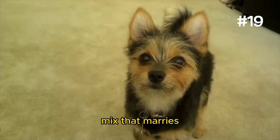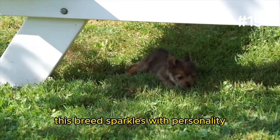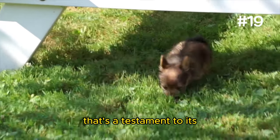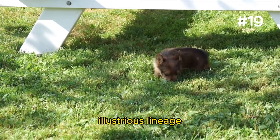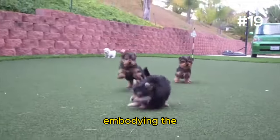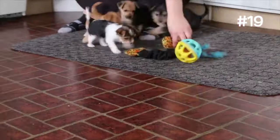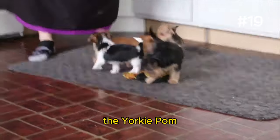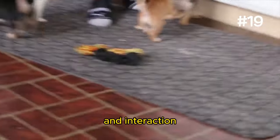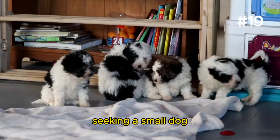Number 19: The Yorkie Pom. The Yorkie Pom is a mix that marries the Yorkshire Terrier's elegant vibrancy with the Pomeranian's playful yet feisty demeanor. This breed sparkles with personality, offering a fancy mane that's a testament to its illustrious lineage. Yorkie Poms are as feisty as they are affectionate, embodying the Terrier's tenacity and the Pom's joyful zest for life. Adaptable to various living situations, the Yorkie Pom thrives on attention and interaction, making them ideal for families, singles, or seniors seeking a small dog.